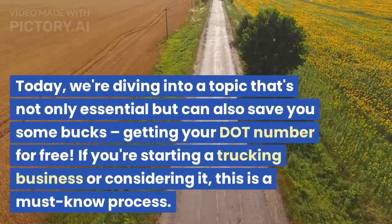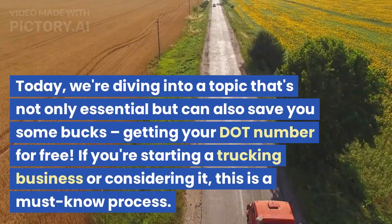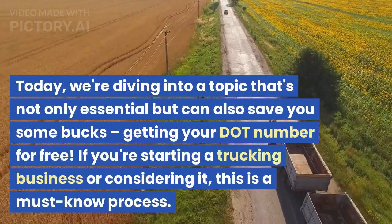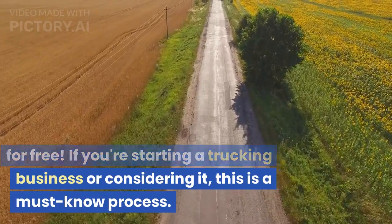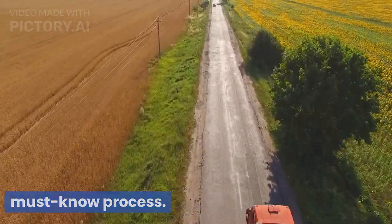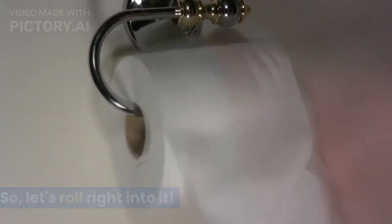Welcome back to our channel. Today, we're diving into a topic that's not only essential but can also save you some bucks — getting your DOT number for free. If you're starting a trucking business or considering it, this is a must-know process. So, let's roll right into it.